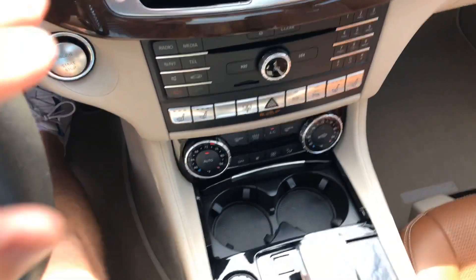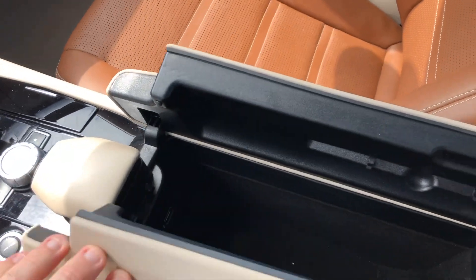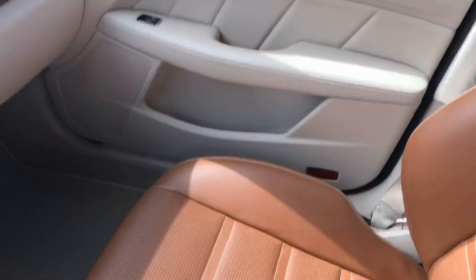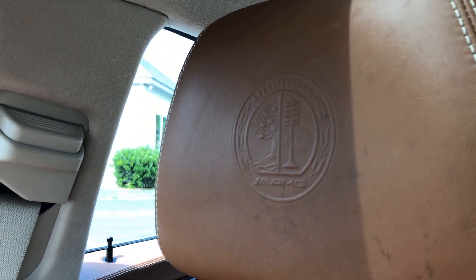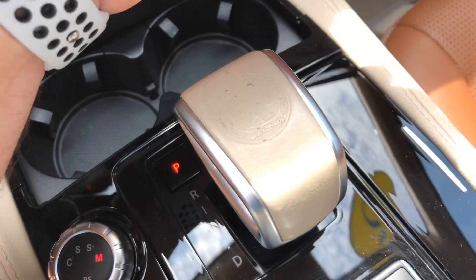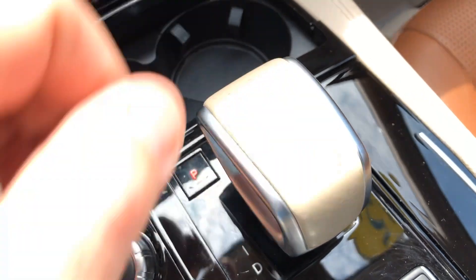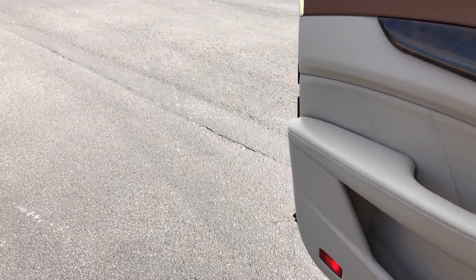Got some nice big center console down here. You do have the AMG stitching in the headrests, and it's down here on top of the gear shift too. These AMG packages cost a little bit more money for good reason because they add so much extra to the vehicle. I'm going to turn this thing off and then crank it again so you can hear the way it sounds.